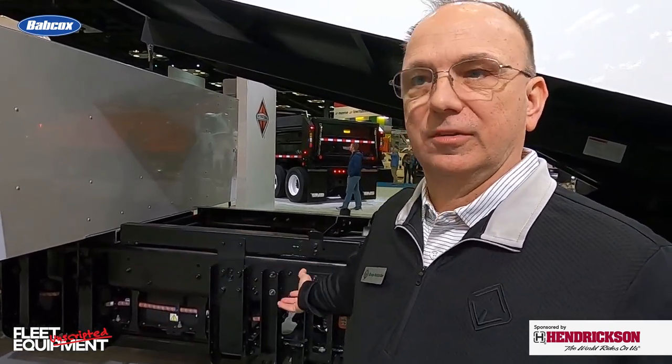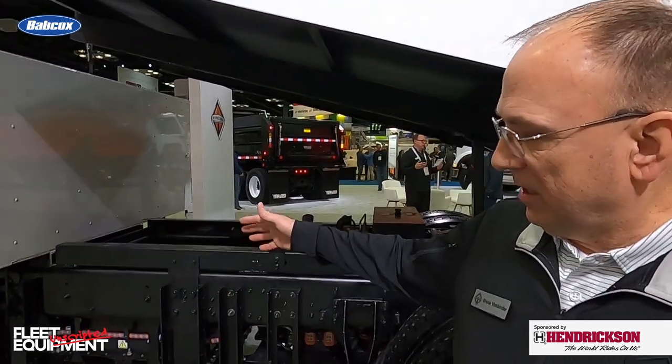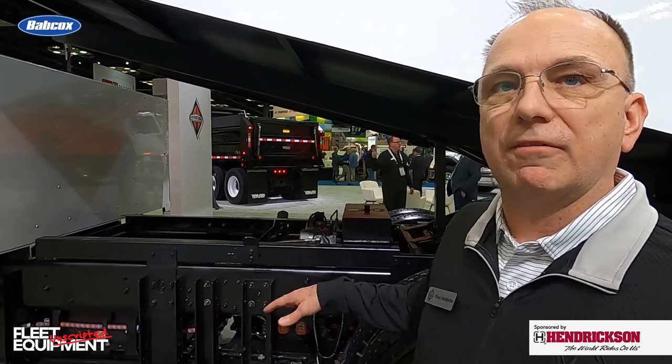Weight on these EMVs is something everybody's critical of because they are running heavier than a conventional combustion engine product. On the warranty side, there's a standard two-year warranty on the chassis just like an MV. The battery, all the electrical wiring, and the motor have a five-year, 100,000-mile warranty.